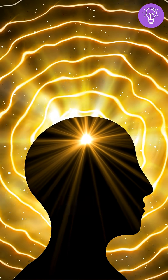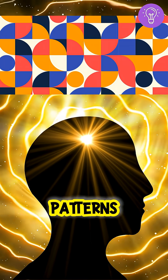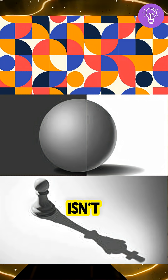Your brain fills in gaps, makes guesses, and takes shortcuts to save energy. So when it sees patterns, contrast, or shadows, it starts predicting motion that isn't actually there.